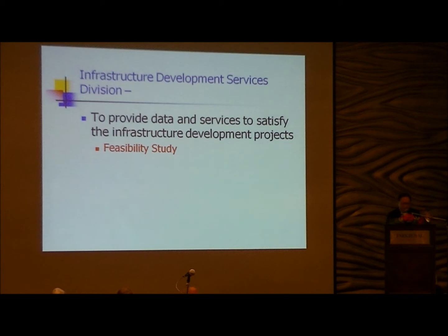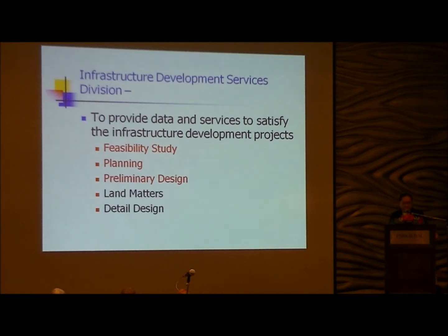For all infrastructure development projects, we break it down into many phases. At the beginning — the feasibility study stage, planning, and preliminary design — we provide data using satellite imagery and IFSA. Later on, in the development stages covering design and construction phases, we have our land surveying division.